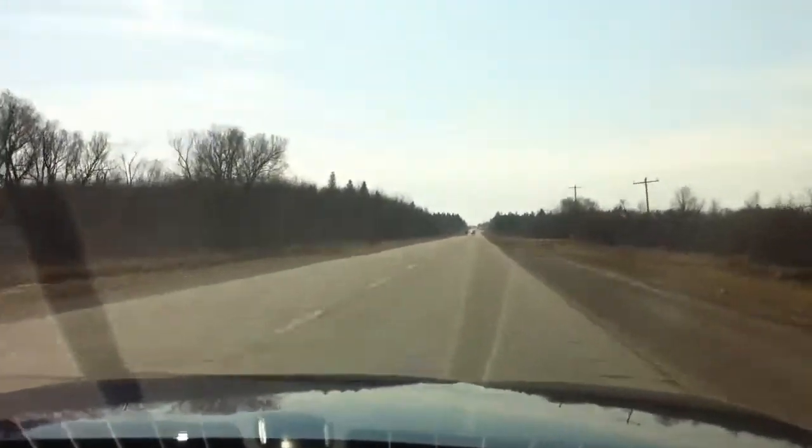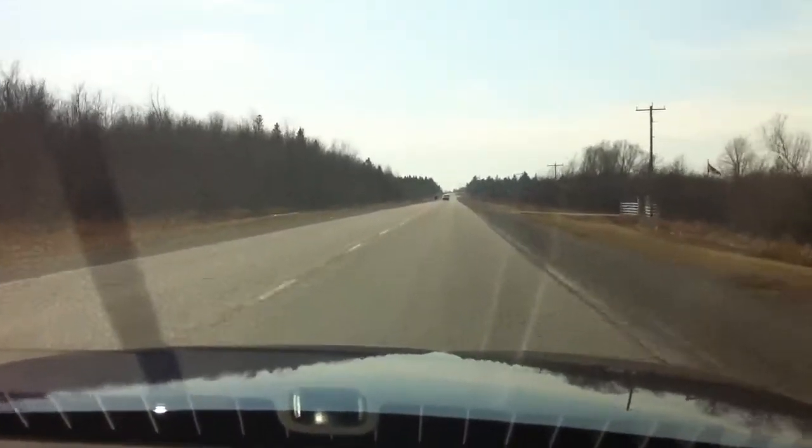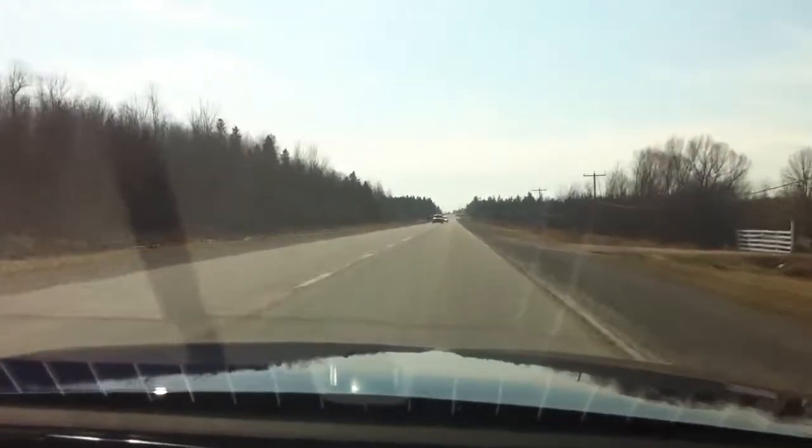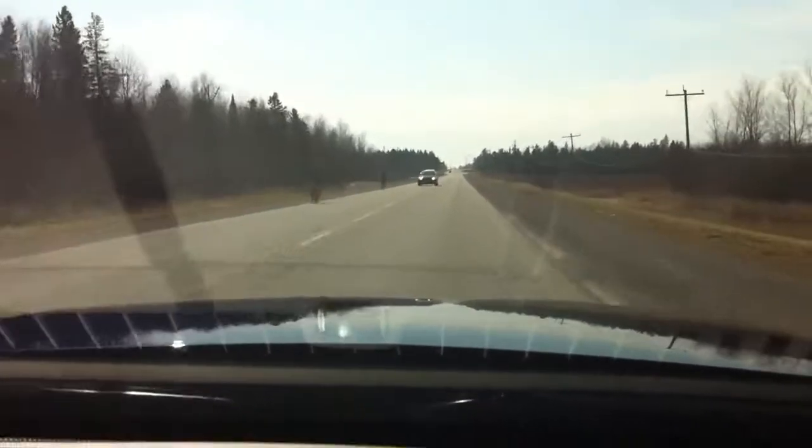This is the stock exhaust running right now — right from the factory 2010 Mustang GT stock exhaust, before I put on the Borla S-Type exhaust this week. Just to give you an idea of the quietness inside the car.